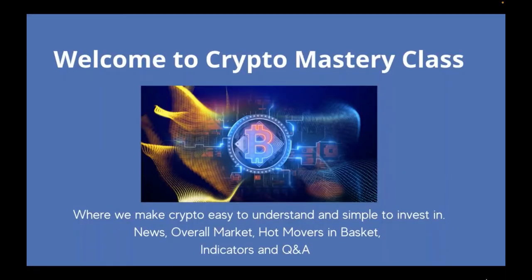Welcome to Crypto Mastery Class, where we make crypto easy to understand and simple to invest in. We're going to go over some news, look at the overall market — which is super exciting today — look at some hot movers in the basket, and most importantly review indicators. It's all about you today, so ask your questions.